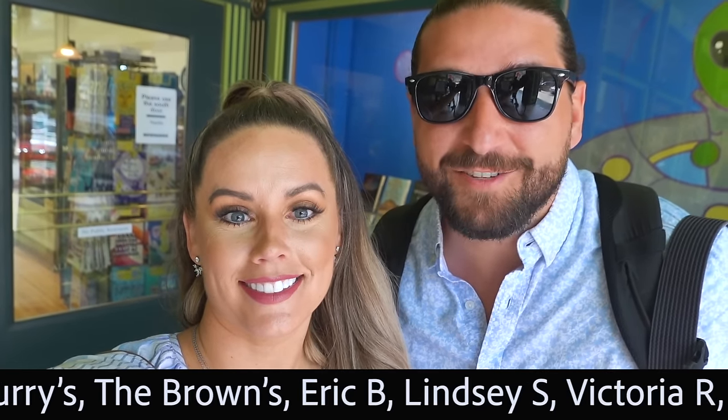This right here is the Arc of Dreams, an iconic sculpture here in Sioux Falls. It spans almost an entire football field — 100 yards from end to end. There's a little gap where it doesn't connect, and that represents the leap of faith that dreamers take to make their dreams come true. I love that — that's what this YouTube channel is.